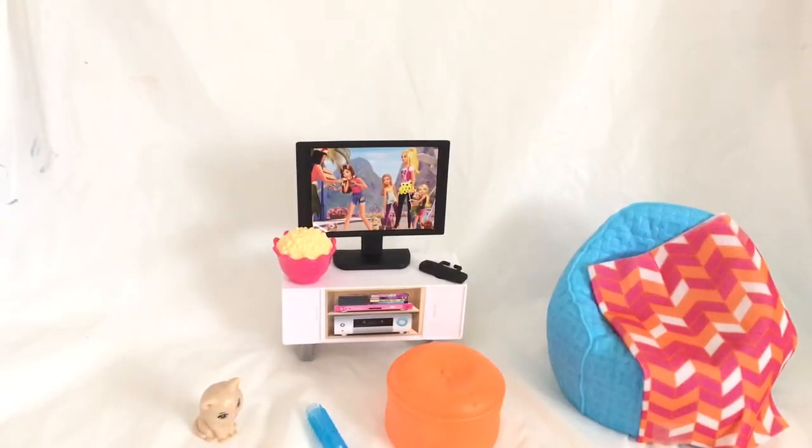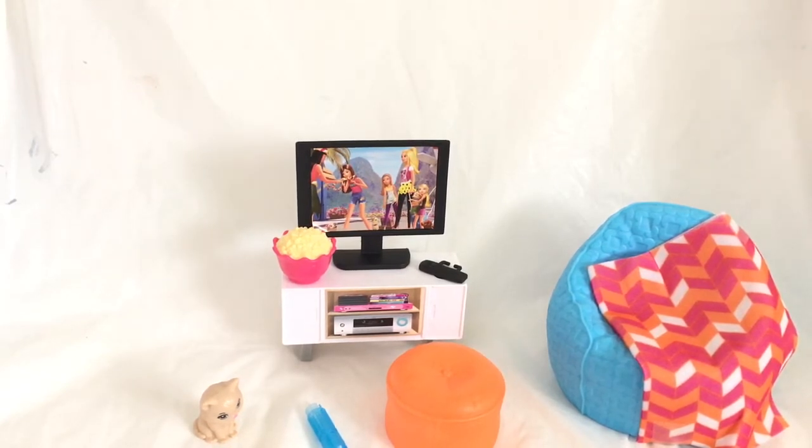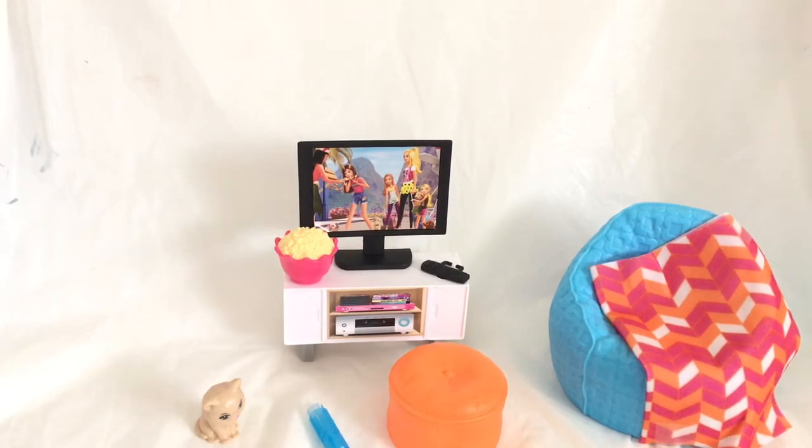Alrighty, so here it is out of the packaging, and I have to admit — good job Mattel — because this was really easy to pull out. And this set is so cute. I mean, this is just adorable. It is called Movie Night, and if you have both sets it's called Dinner and Movie Night, so I think they want you to get them all. But this is really cute.